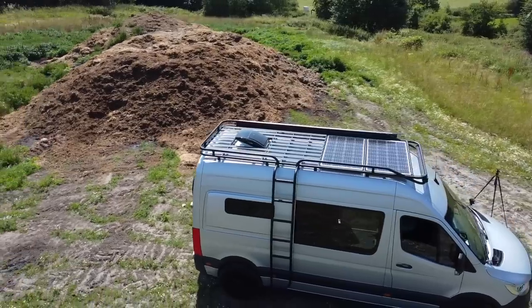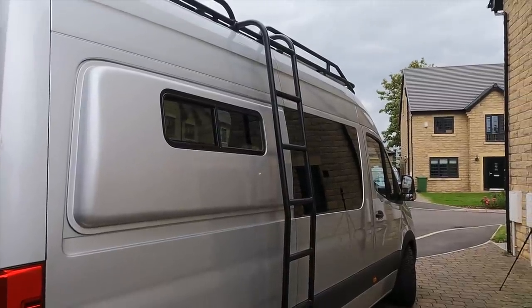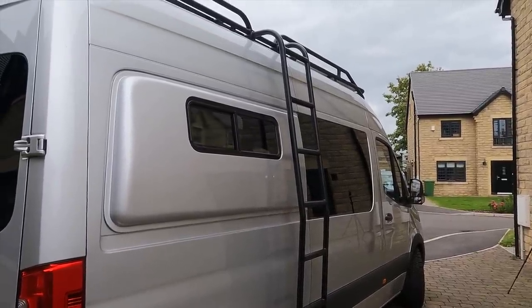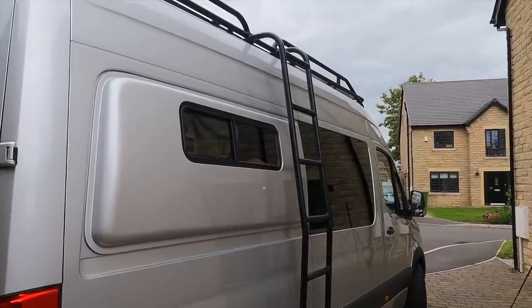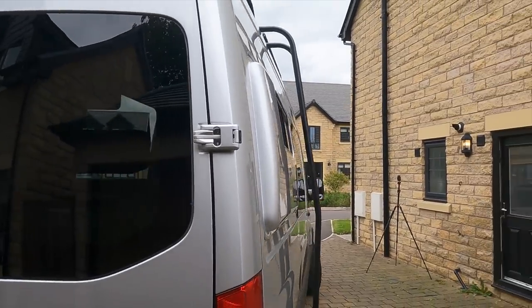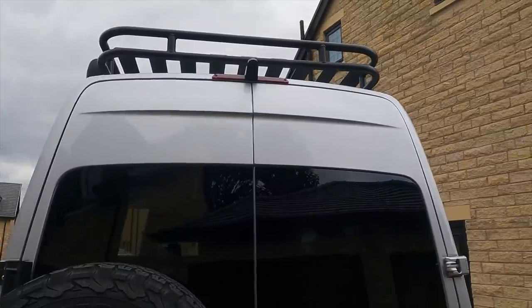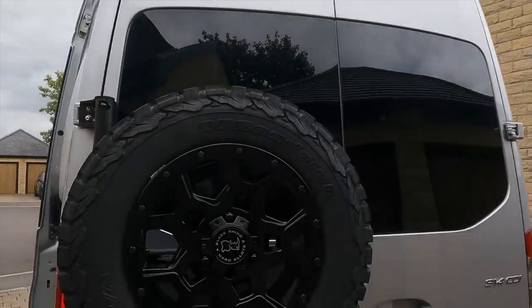We have the flares from Flare Space - they're not side pods, not kick pods, not side space. They are the OG flares from Flare Space, with CR Lawrence windows with bug screen. You just cannot beat the look of them - they are the original and in my opinion the best, color coded to match the vehicle. We have the OE reverse light camera up there as well.